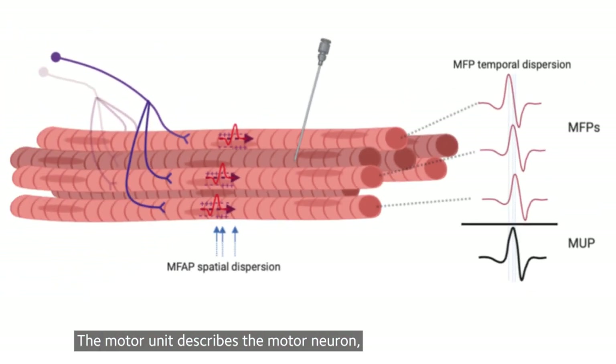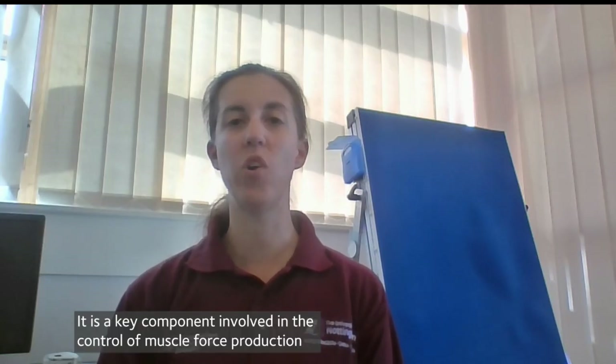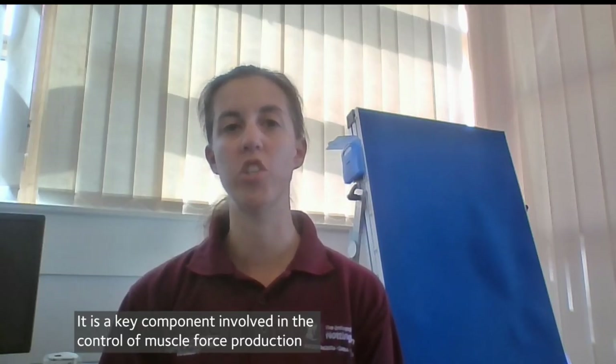The motor unit describes the motor neuron, all associated neuromuscular junctions and the muscle fibres it supplies. It is a key component involved in the control of muscle force production through altering recruitment and firing properties.